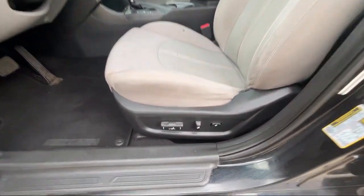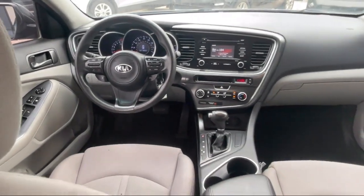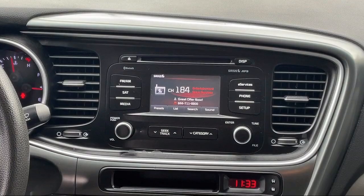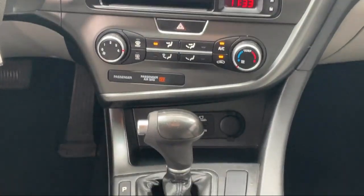Here at Best Bet Auto, we are proud to offer high quality, low mileage pre-owned vehicles at competitive prices. As a family owned and locally run dealer, we offer our customers big savings over our competitors.